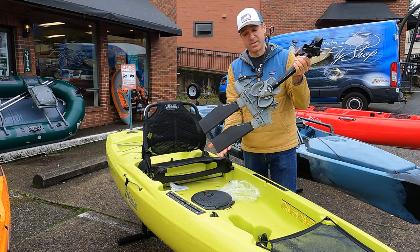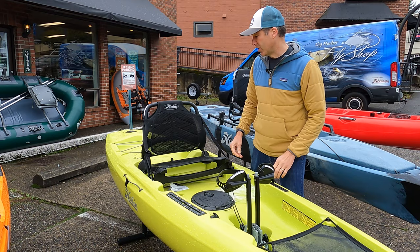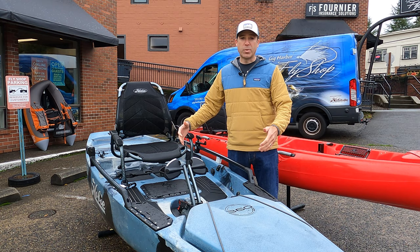All the 2021s have the kick-up fins, but this now has the 180 drive in it and has the sail adapter, so it brings a lot of the great features that the other Hobie boats have.